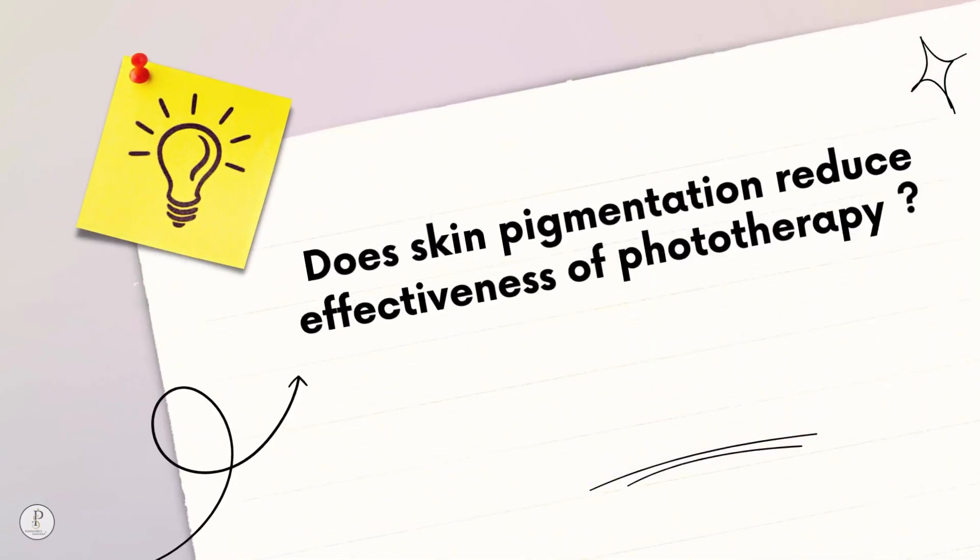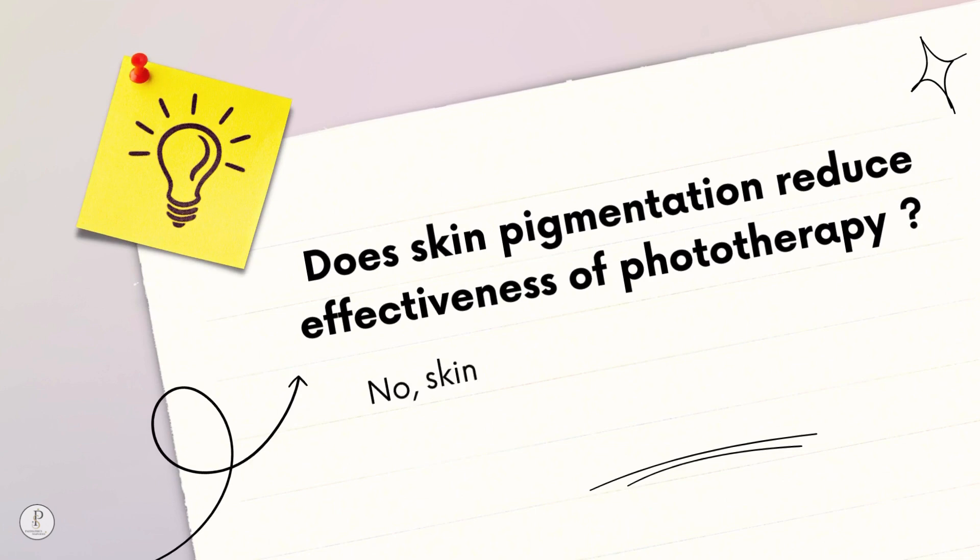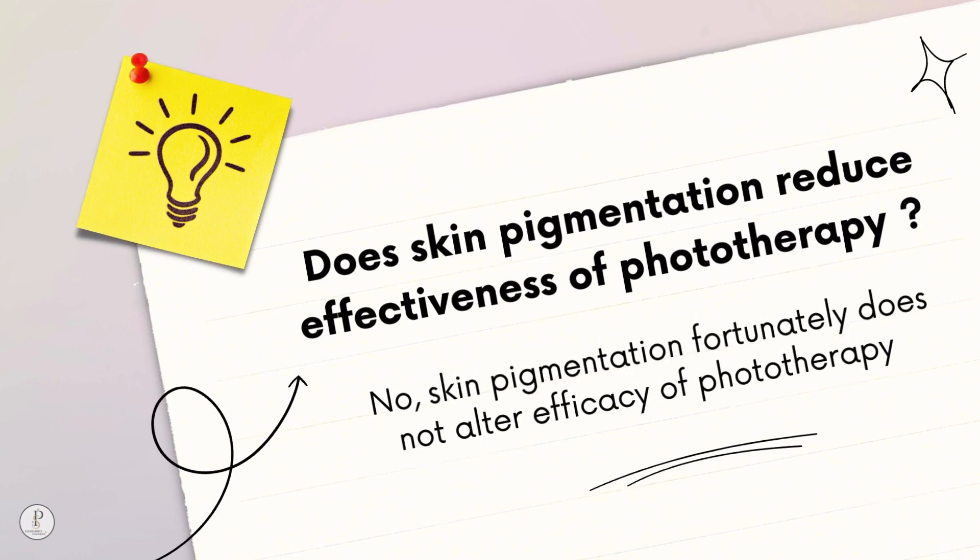Does skin pigmentation reduce the effectiveness of phototherapy? No — skin pigmentation fortunately does not affect the efficacy of phototherapy.